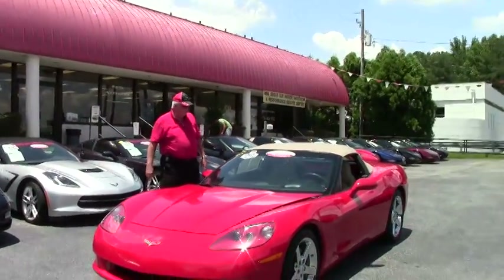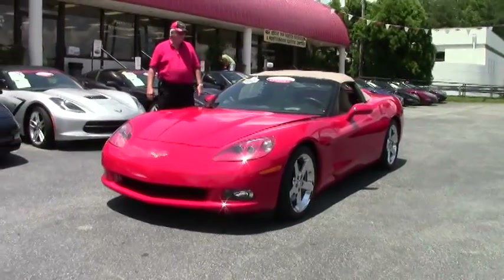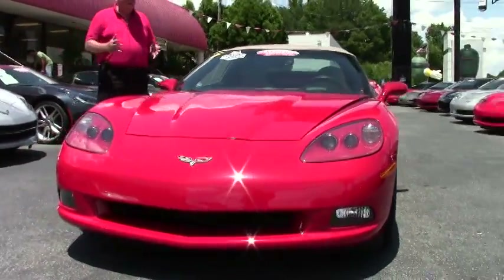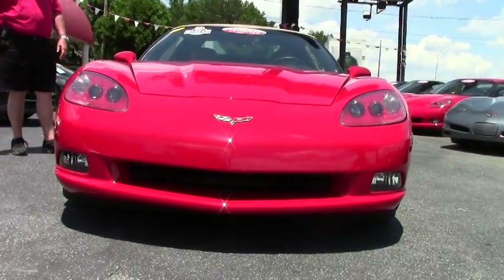Today I'd like to show you this 2007 Victory Red 3LT convertible. It is a gem. It's got a little over 20,000 miles. Absolutely fantastic.